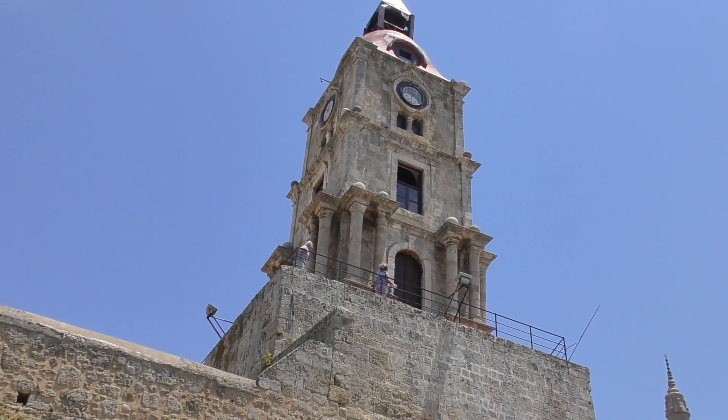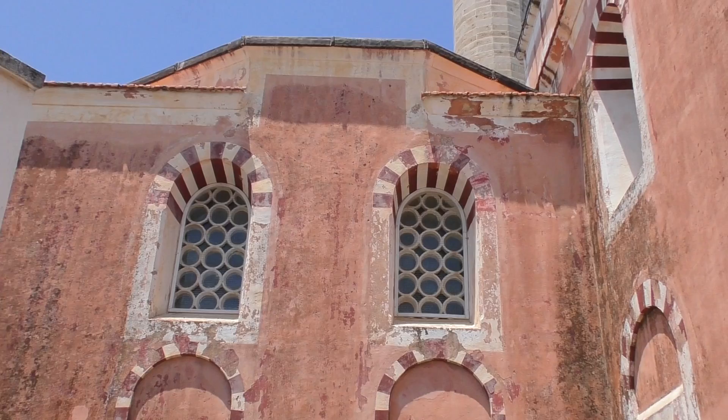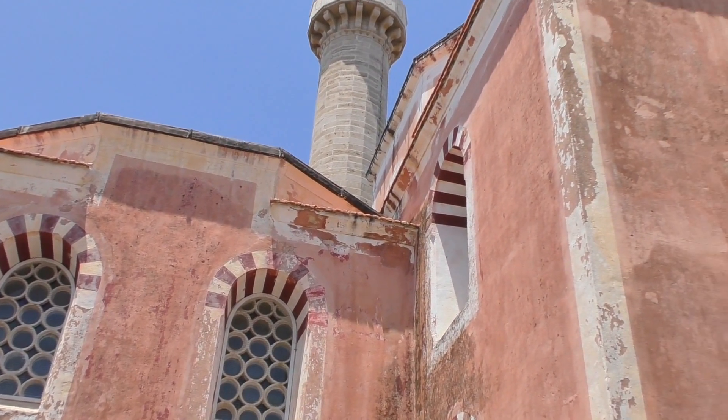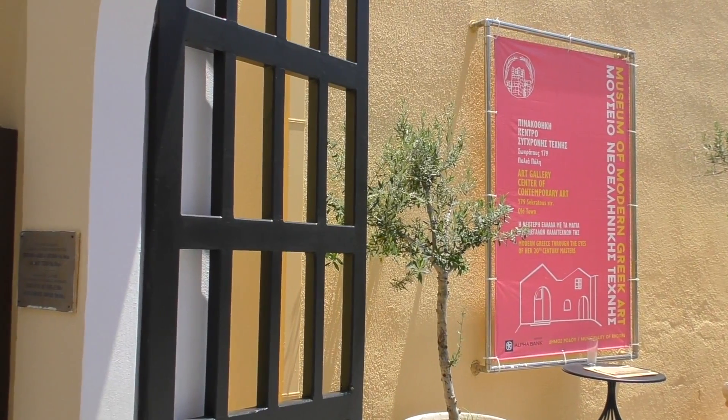To get a vantage point, you can climb the narrow steps to the top of the clock tower. You can also spot the Mosque of Suleiman, an Ottoman structure that is now a museum. Just a few steps away, you will find the Museum of Modern Greek Art.